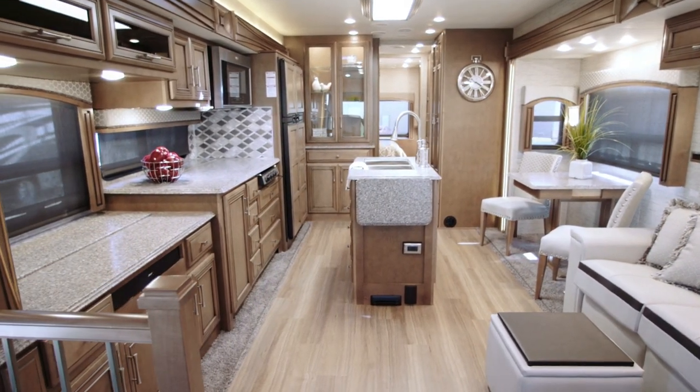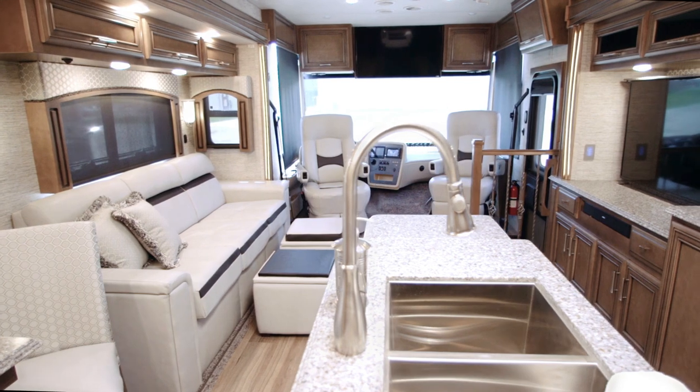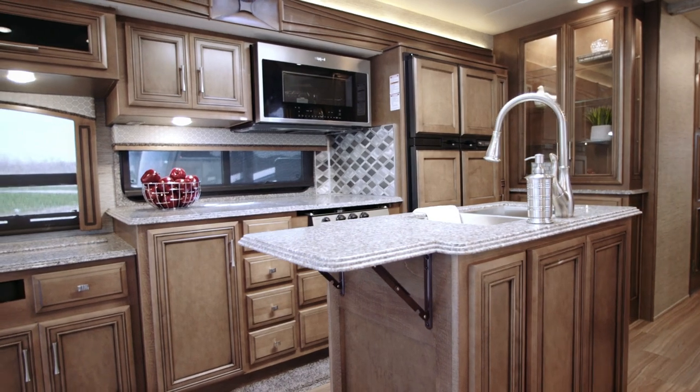Canyon Star remains the industry's most luxurious gas coach, available in 11 versatile floor plans for 2019, including wheelchair accessible, outdoor patio, and even a new toy hauler layout option.